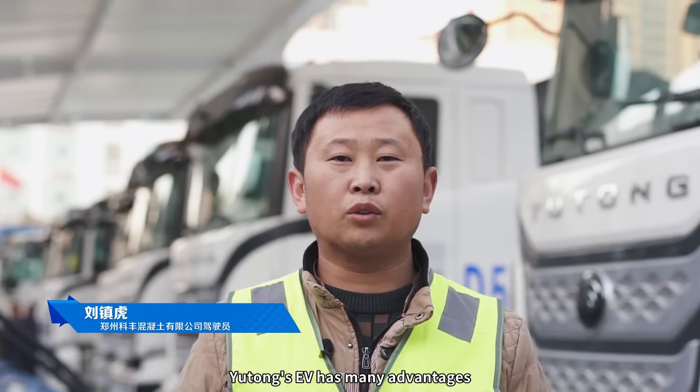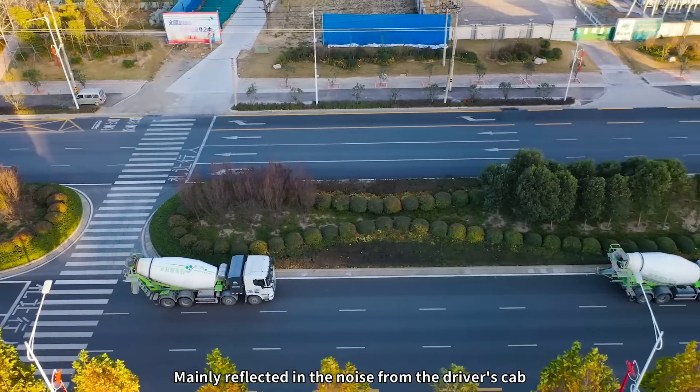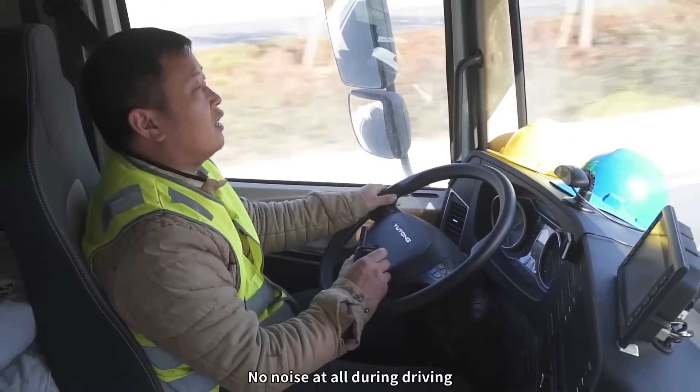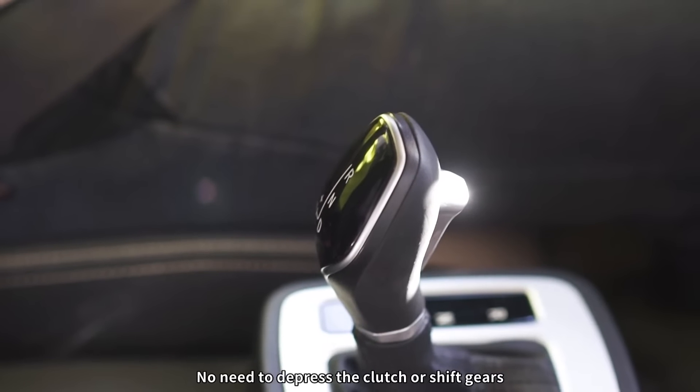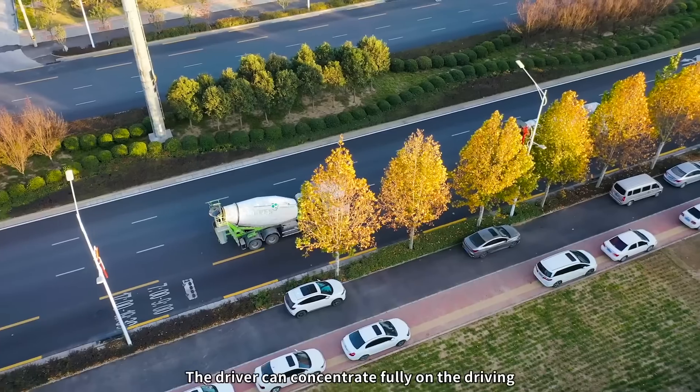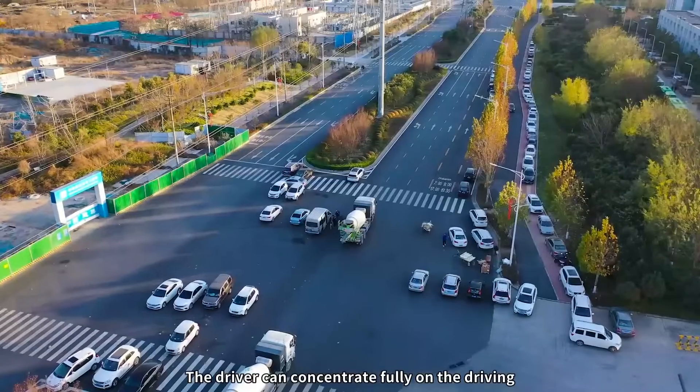Yutong's EV has many advantages, mainly reflected in the noise from the driver's cab — no noise at all during driving. No need to depress the clutch or shift gears. EVs are suitable for driving in the city, and the driver can concentrate fully on the driving.